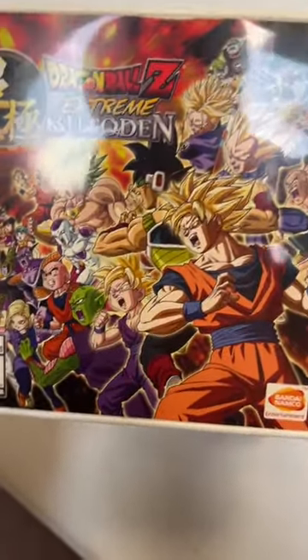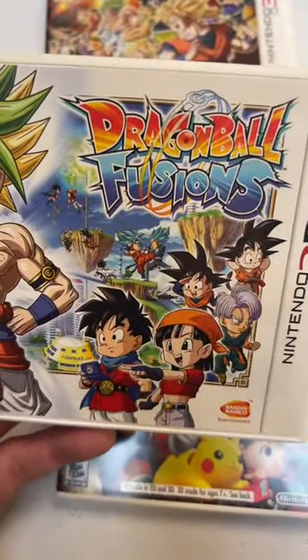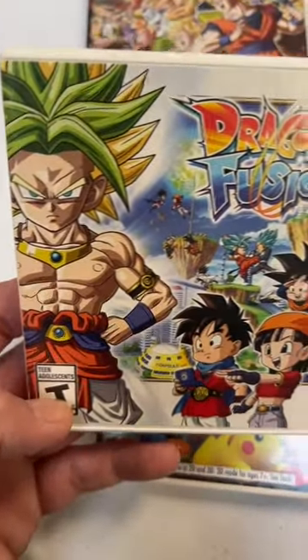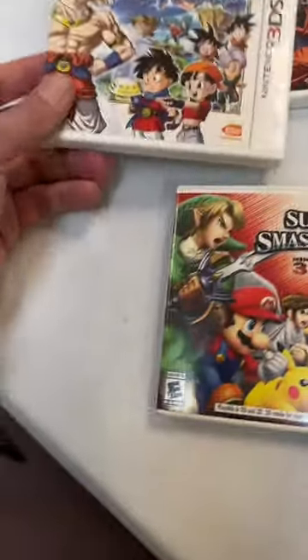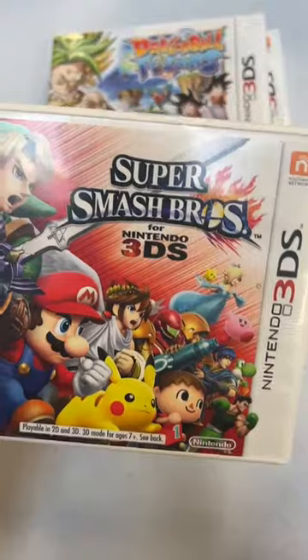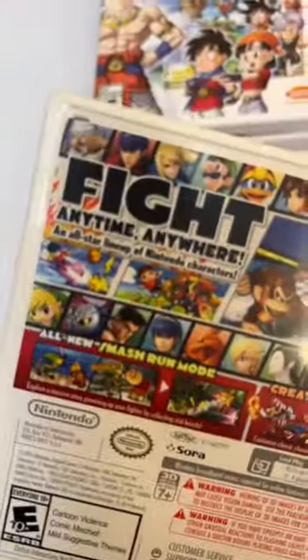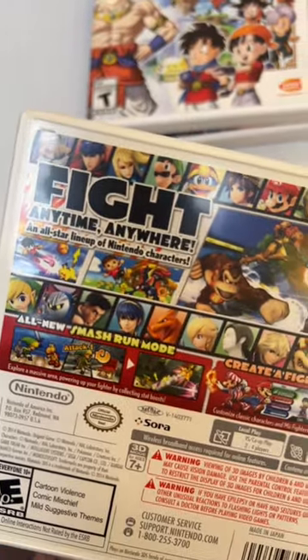Dragon Ball Z Xtreme Butoden — they always go crazy with the names for these. Fusion. Oh yeah, Fusions — this is neat. What are these, 3DS versions? And Smash Bros., 3DS version. Fight anytime, anywhere.